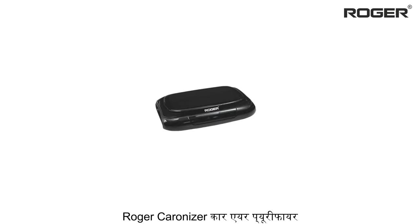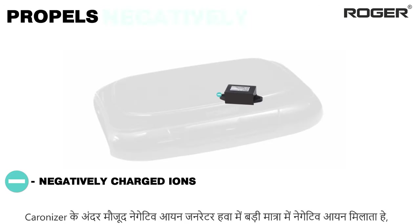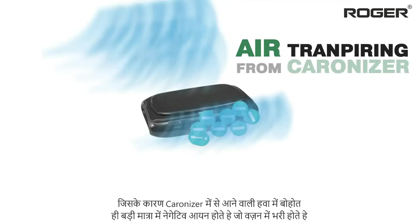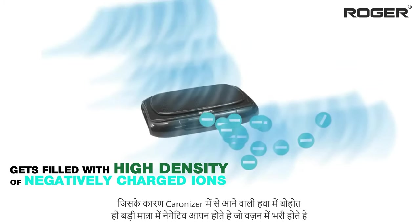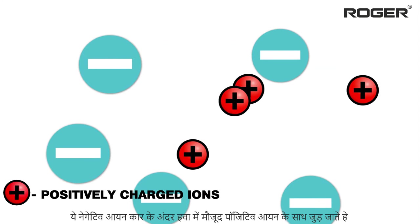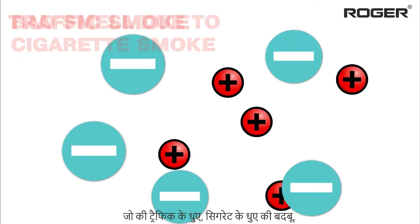The negative ion generator present inside Caronizer propels negatively charged ions in the air, due to which the air transpiring from Caronizer gets filled with a high density of negatively charged ions, which are heavy in weight. These negatively charged ions then react with the positively charged ions present inside your car.